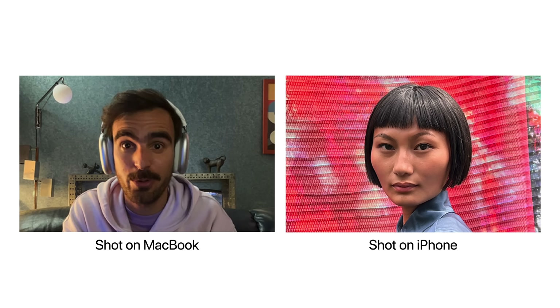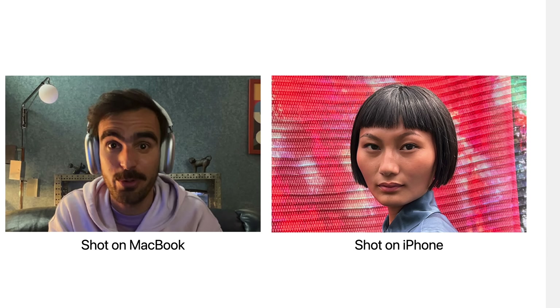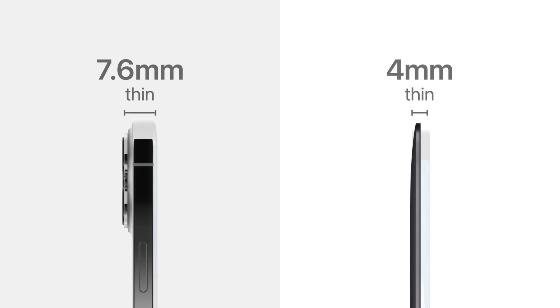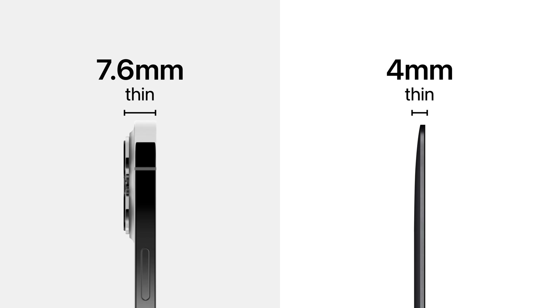The biggest reason for that is the difference in form factor. iPads and iPhones have what's referred to as a slate design, while the MacBook has a clamshell design. The crucial difference between these two form factors is the thinness of the display chassis, since that's where the front camera is housed. On the iPad and iPhone, the display is included in the same chassis as the rest of the device, while the MacBook has a separate housing for the display, typically called the lid, that's made to be as thin as possible.